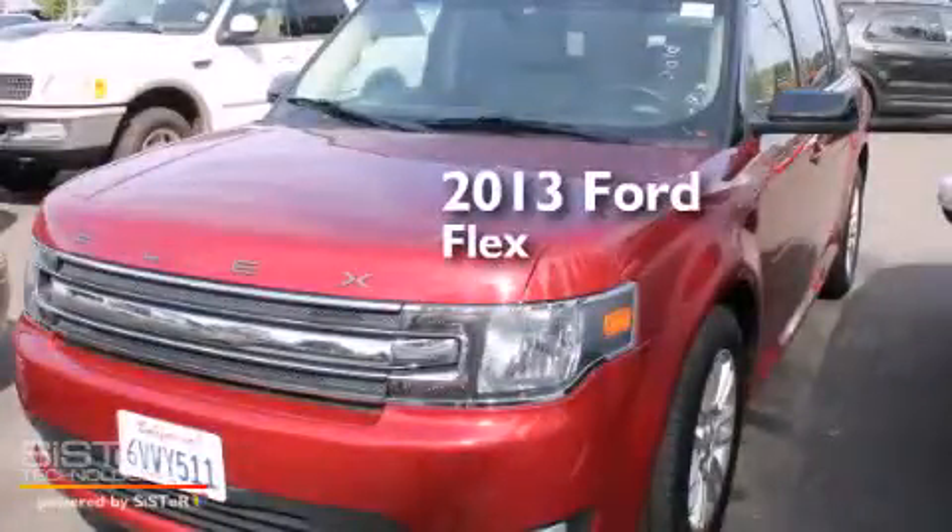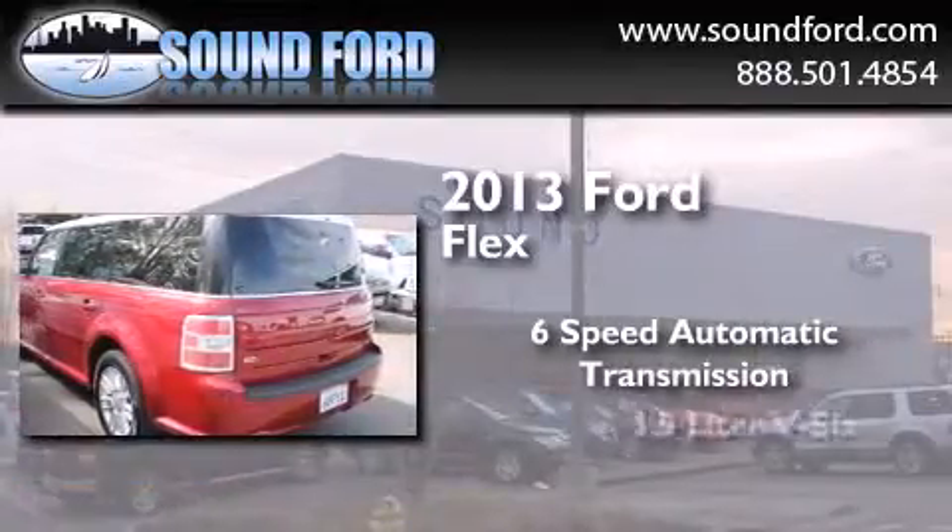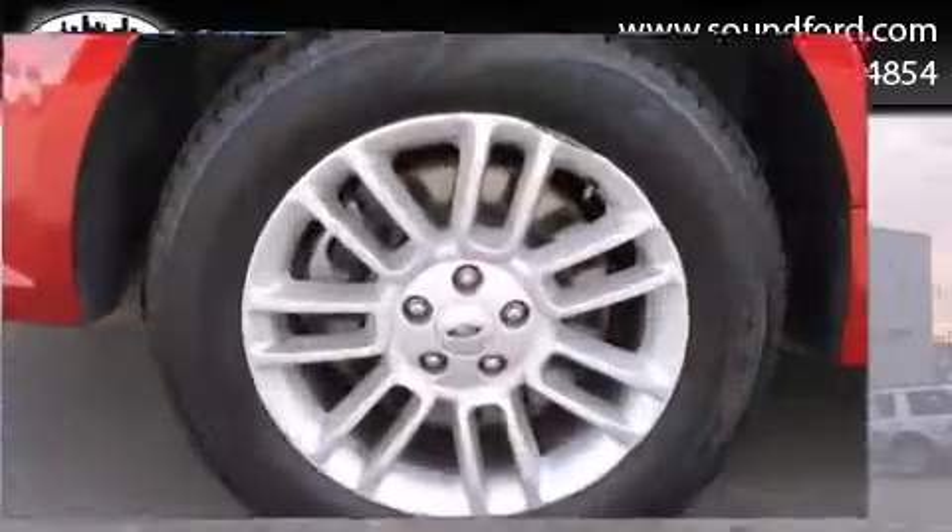This is a 2013 Ford Flex. This crossover has a 6-speed automatic transmission, a 3.5-liter V6, and all-wheel drive.